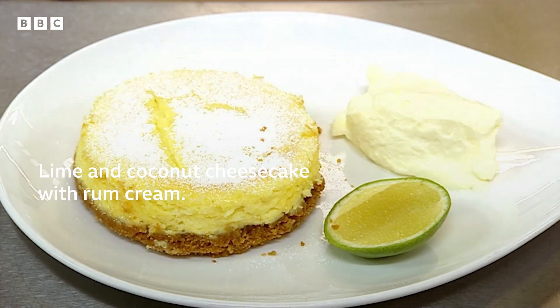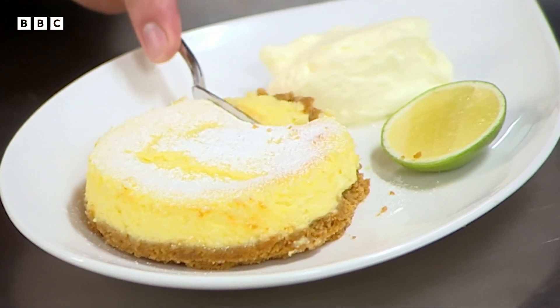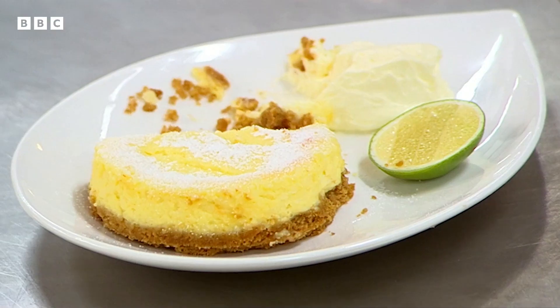Will Denise's lime and coconut cheesecake with rum cream tip the balance in her favour? The judges like the flavours — lovely coconut, though the cream cheese is very sweet. They say she's delivered on flavour. One judge describes it as the taste of the Caribbean in a cheesecake, with cleansing lime going into deeper coconut and a hint of rum, calling the flavour combinations simply superb. She's done herself proud, but there's only one semi-final place available.